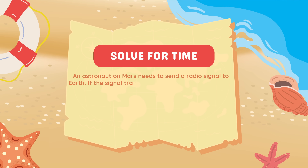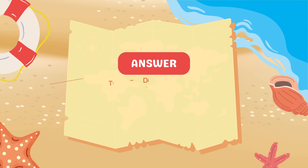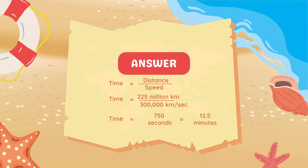Math problem: An astronaut on Mars needs to send a radio signal to Earth. If the signal travels at the speed of light — 300,000 kilometers per second — and Mars is 225 million kilometers away, how long will the signal take to reach Earth? Using time = distance ÷ speed: 225,000,000 ÷ 300,000 = 750 seconds. Dividing by 60 gives 12.5 minutes. That's how long it takes for a radio signal to travel from Mars to Earth.